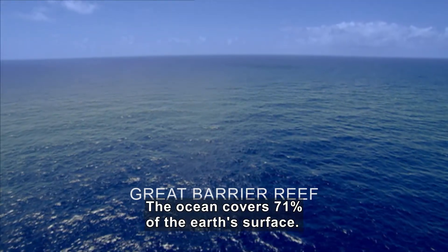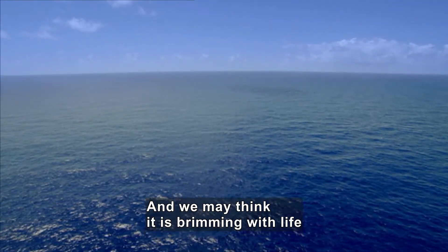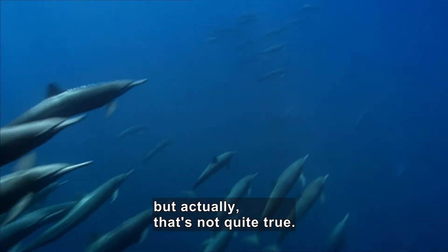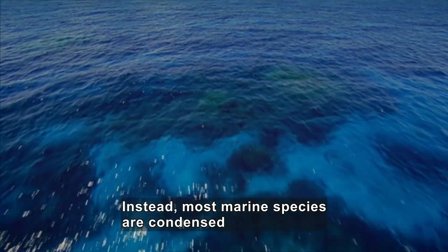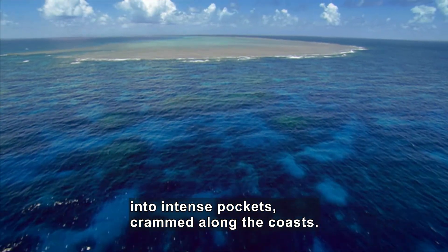The ocean covers 71% of the Earth's surface, and we may think it's brewing with life from shore to shore. But actually, that's not quite true. In fact, in most of this ocean, life can be hard to come by. Instead, most marine species are condensed into intense pockets, crammed along the coasts.